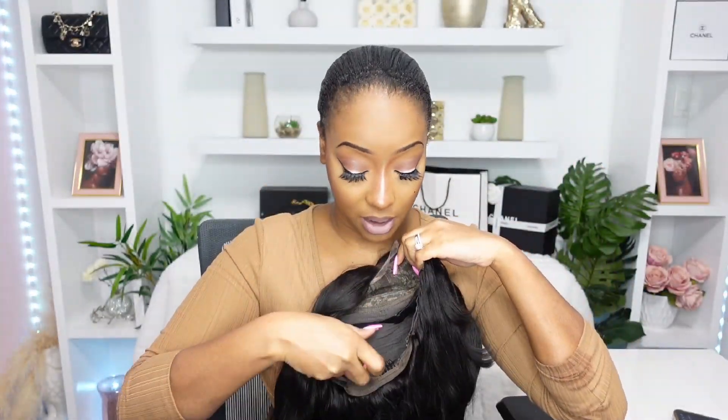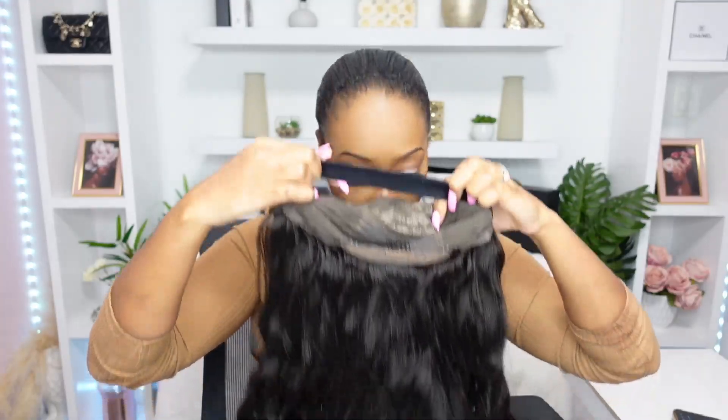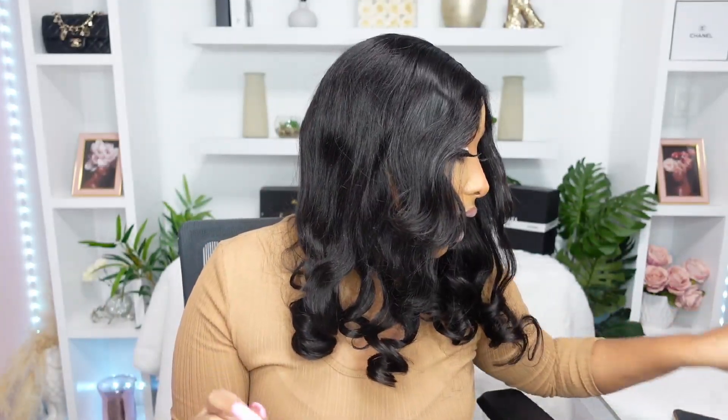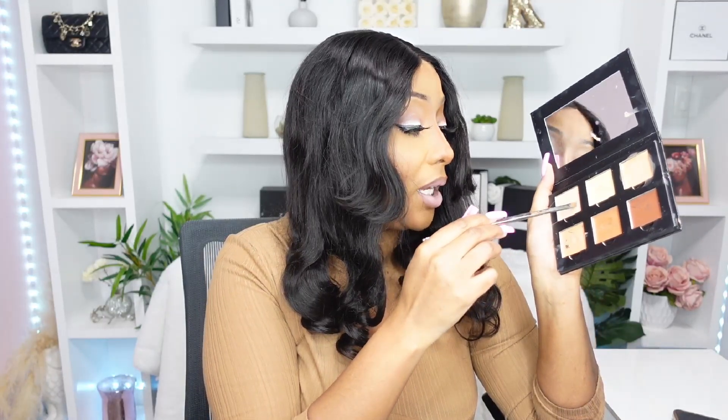If you are getting this wig, it doesn't come with a whole lot of lace space or parting space. This wig can definitely be worn glueless — this should be a very easy install. What I'm going to do is kind of try to hide the knots. I'm going to go in with this concealer palette.